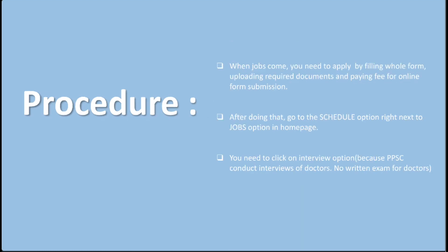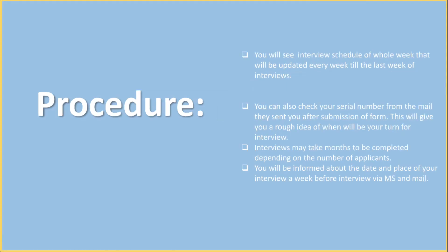After doing that, go to the 'Schedule' option next to the Jobs option on the home page. Click on the interview option, because PPSC conducts interviews of doctors — there is no written exam for doctors. You will see the interview schedule for the whole week, which will be updated every week until the last week of interviews. You can also check your serial number from the mail they sent you after submission of the form. This will give you a rough idea of when your turn for the interview will be. Interviews may take months to complete depending on the number of applicants.